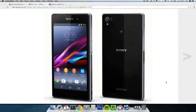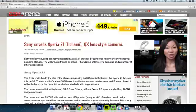Hey guys, so today Sony has unveiled their new phone, their new flagship device — the Sony Xperia Z1, also known by the codename HONAMI.